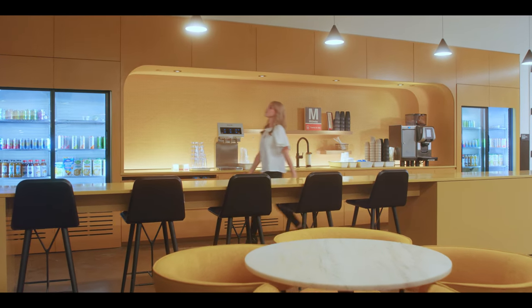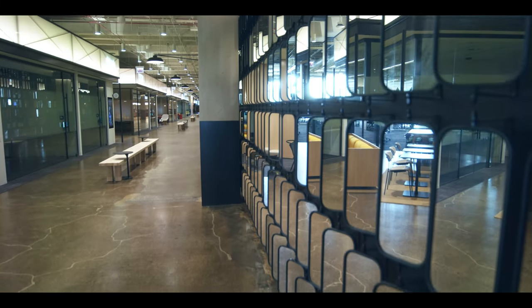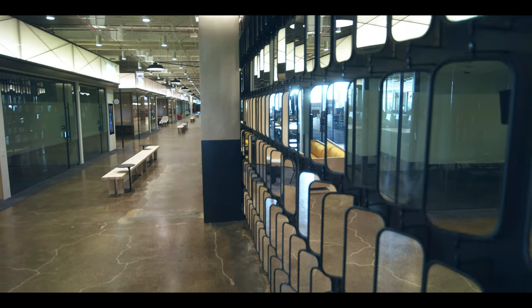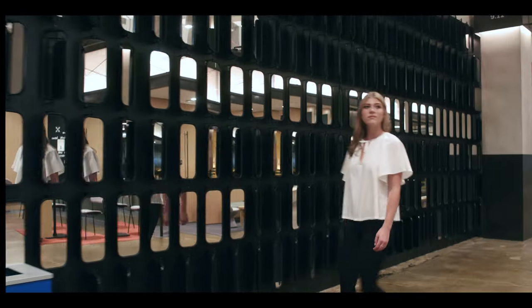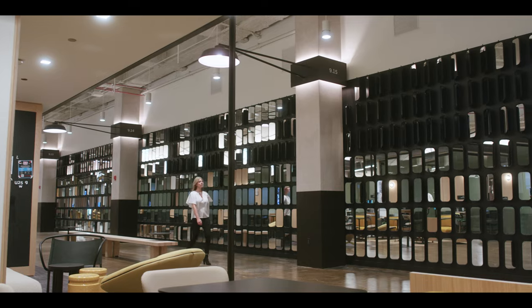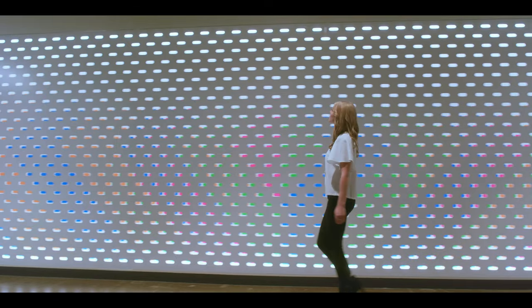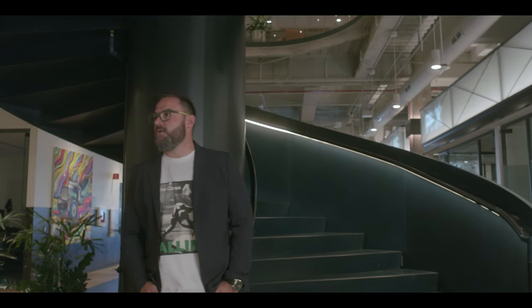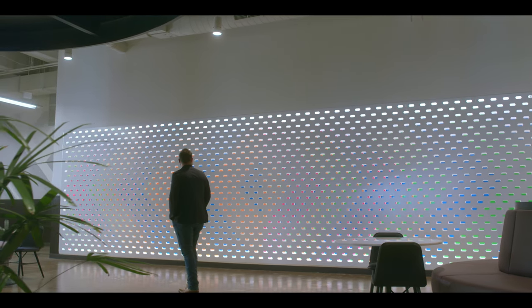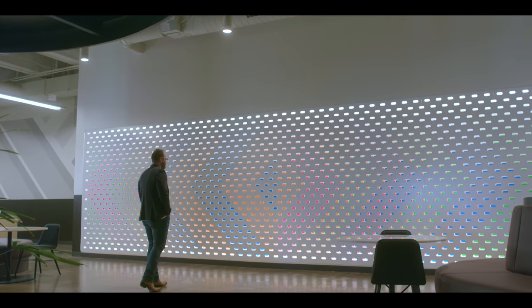The textures and materials used throughout the building are so vast and so different. There's an entire hallway that has freight truck mirrors that we had to source and install at all different angles, kind of as a homage to Uber Freight.